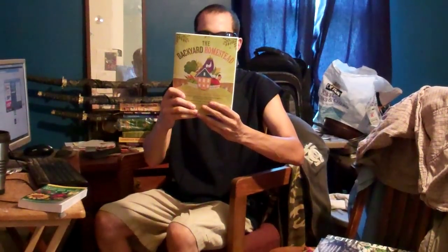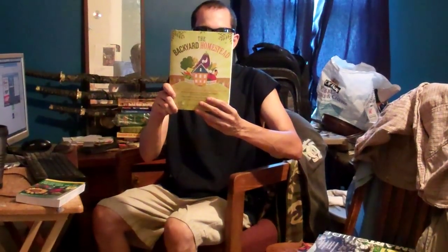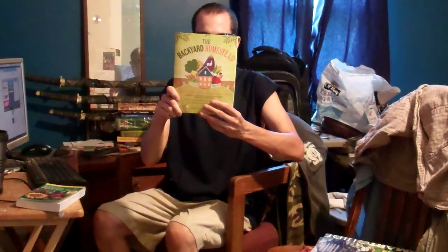On a quarter of an acre, you can harvest 1,400 eggs, 50 pounds of wheat, 60 pounds of fruit, 2,000 pounds of vegetables, 280 pounds of pork, and 75 pounds of nuts. So that looks like a good one.